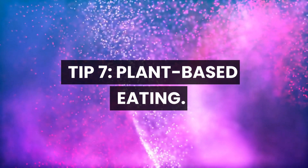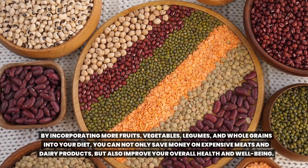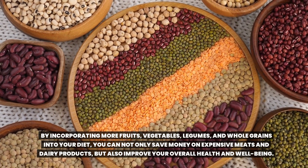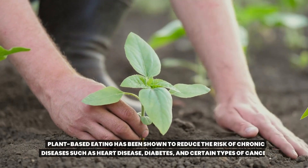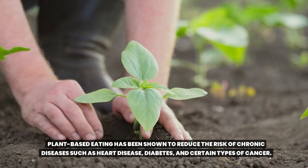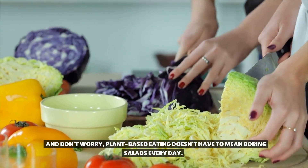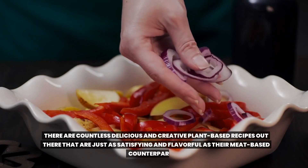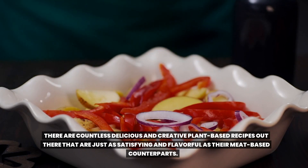Tip 7: Plant-based eating. By incorporating more fruits, vegetables, legumes, and whole grains into your diet, you can not only save money on expensive meats and dairy products, but also improve your overall health and well-being. Plant-based eating has been shown to reduce the risk of chronic diseases such as heart disease, diabetes, and certain types of cancer. And don't worry — plant-based eating doesn't have to mean boring salads every day. There are countless delicious and creative plant-based recipes that are just as satisfying and flavorful as their meat-based counterparts.